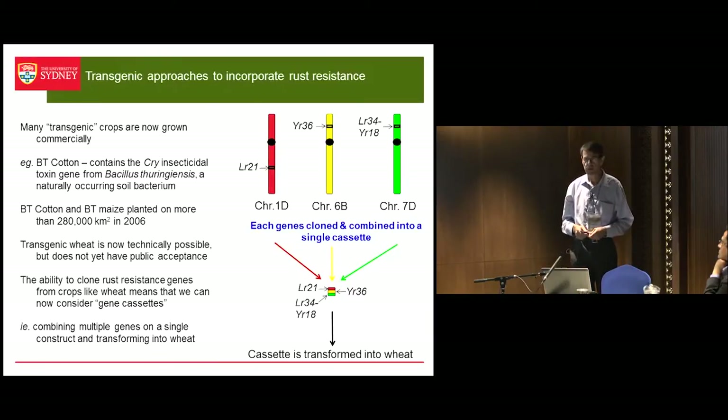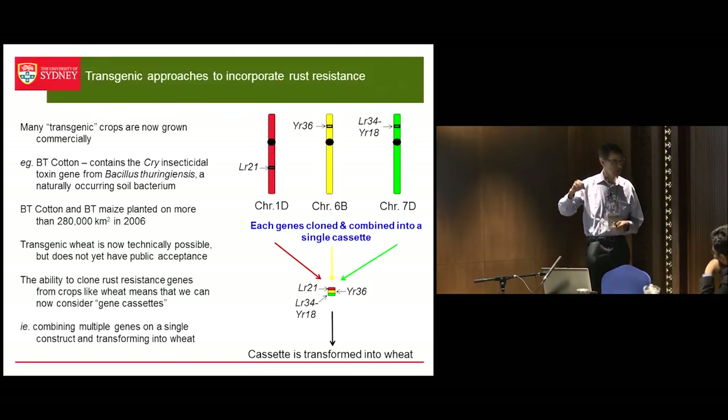People often say to me: 'You're one of those plant breeder types doing Frankenstein food, genetically engineering plants and playing around with genomes.' And I say, well, one of the things we really want to do is just take genes out of wheat and put them back into wheat. So this is not transgenic — this is cisgenic — and have them inherited as a single trait to make it so much easier to get multigenic resistance.